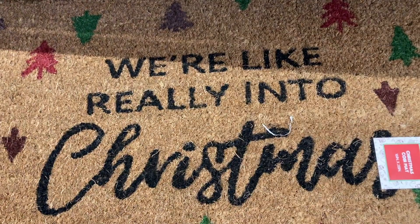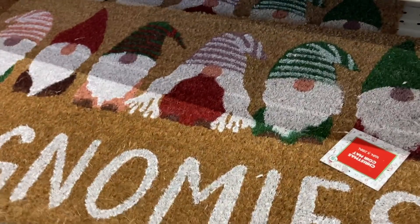This one right here says we're like really into Christmas — how cute is that one? And then the last one I see right here is this one with all of the different gnomes.